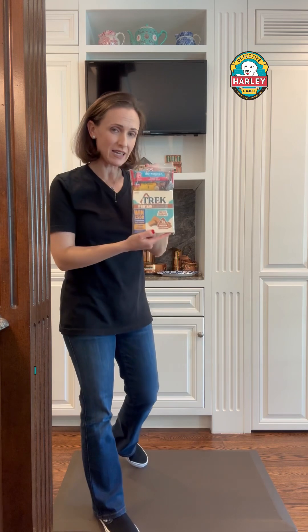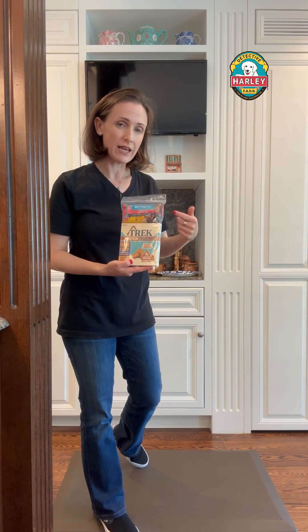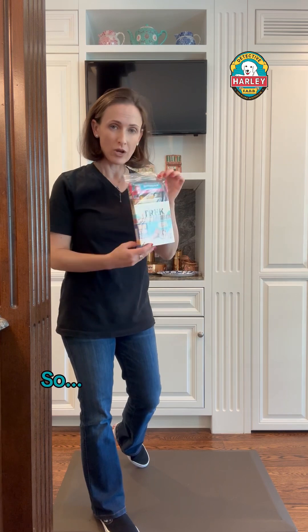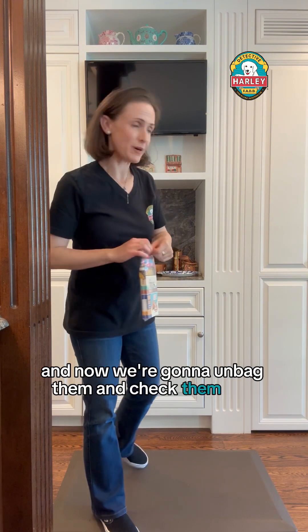They are also bagged. I asked Creative Nature before they sent them to me to please put them in a plastic bag, because sometimes there can be trace amounts on the packaging, and if that was next to Creative Nature's products it could have contaminated them. So together as a team we were very careful that that did not happen, and now we're going to unbag them and check them out.